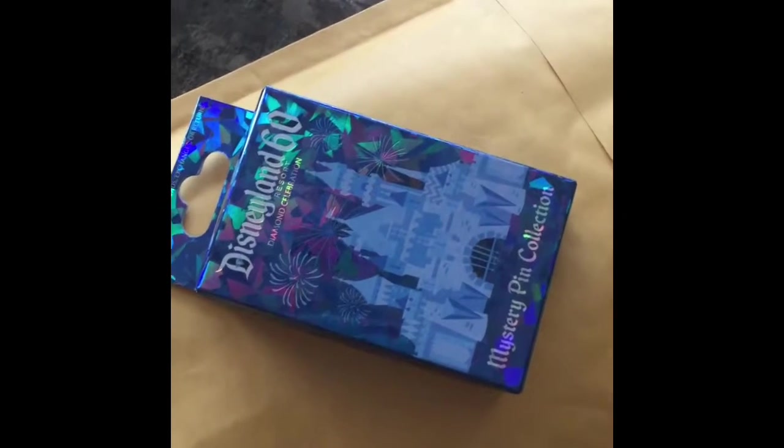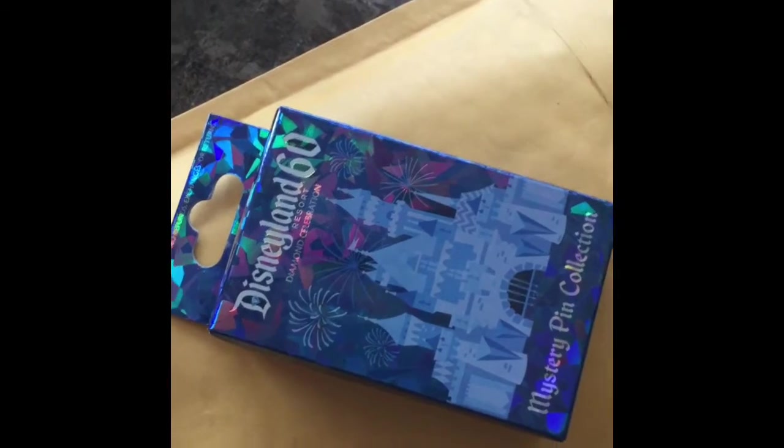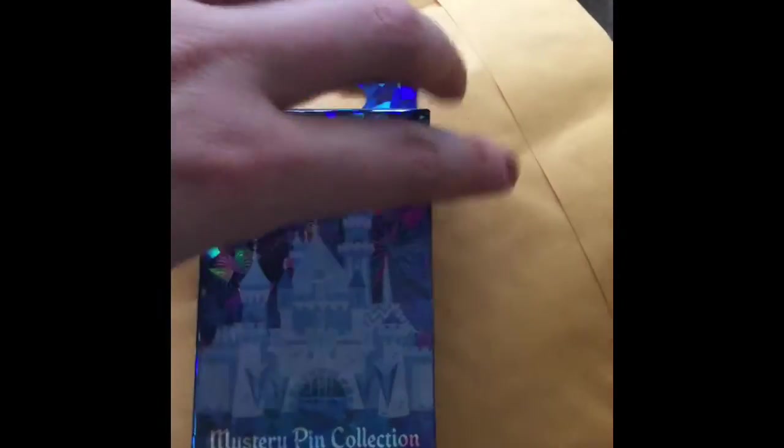Hey everyone, it's Nicole from Nicole's Disney Pin Page. I am so excited because it is pin mail day and I have two packages to open. I've already cut off the top of this one as you can see.